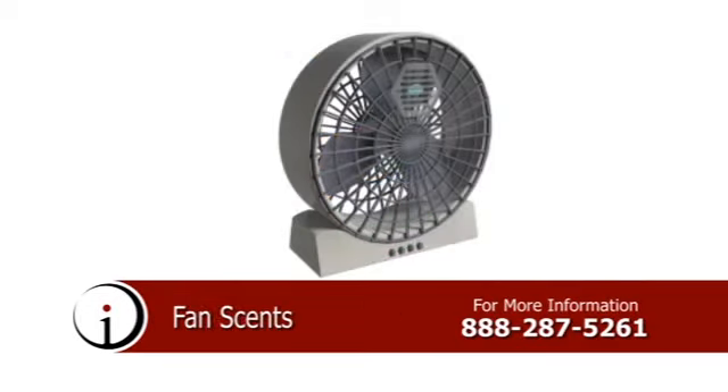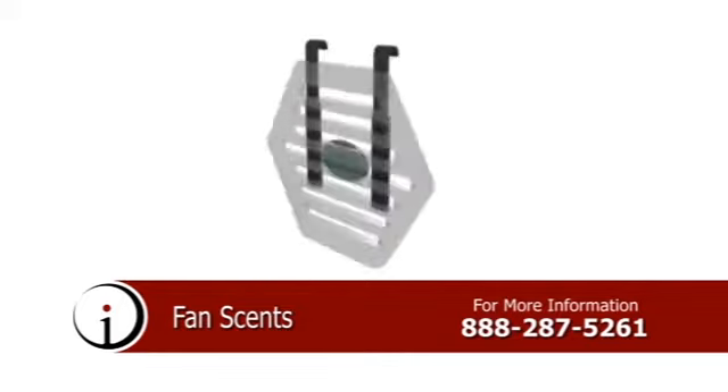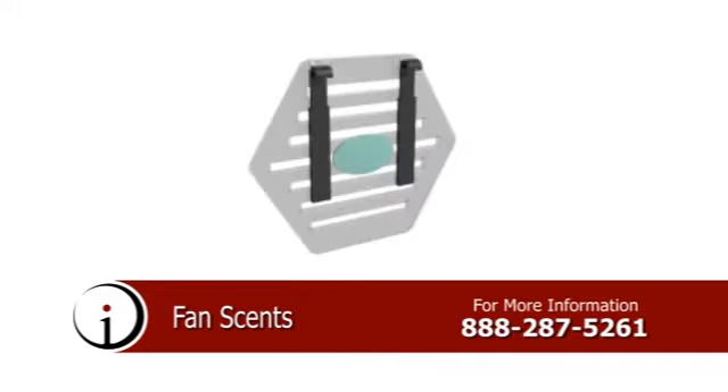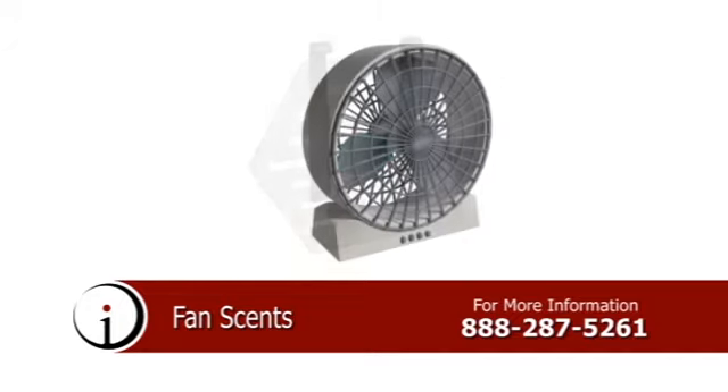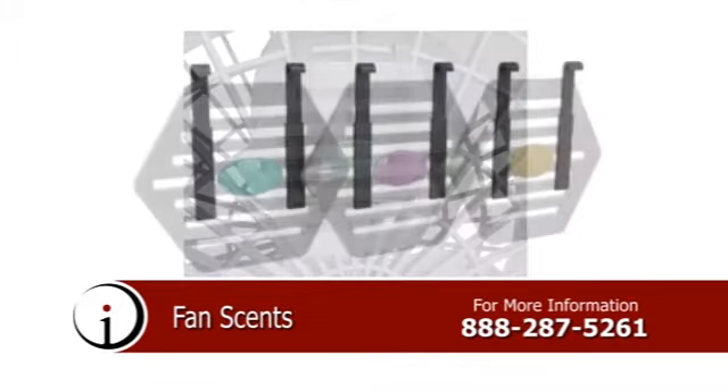Introducing Fan Sense, a line of air fresheners utilized in conjunction with household fans and configured specifically to permeate the air with a fresh, clean scent, circulating that scent while the fan is in use. This unique product offers consumers a safe and effective means of maintaining a fresh scent within their home, and is easily adaptable so that it can be quickly installed onto any style fan housing.